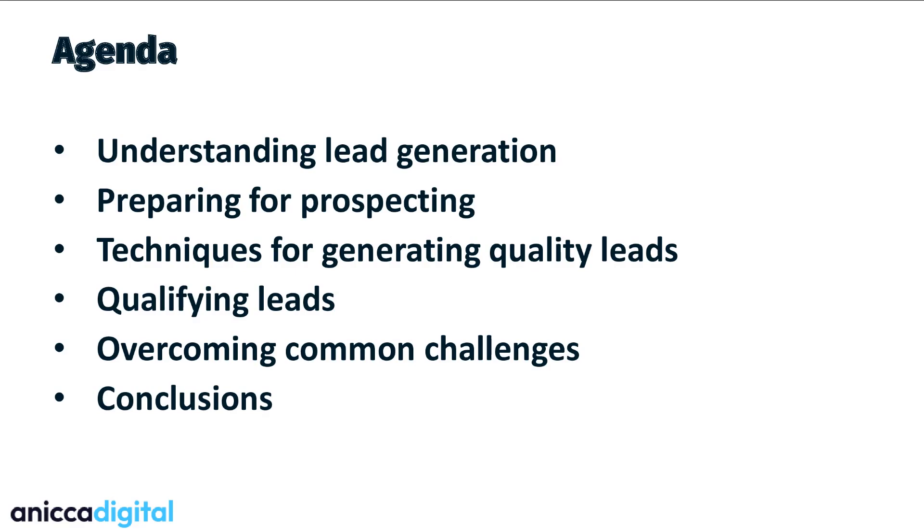So the agenda for today: you're going to understand what we mean by lead generation, preparing for prospecting — because preparation prevents poor performance, as they say — and then the techniques for generating quality leads, where the key there is quality. How to qualify leads, overcoming common challenges and conclusions. You're probably not going to learn anything new, but you'll get a refresher that should refocus you to make sure that you're generating leads to the best of your ability.